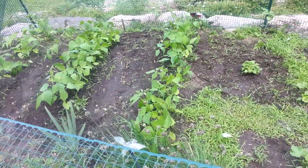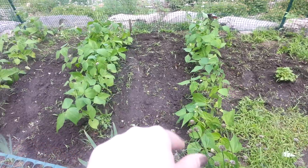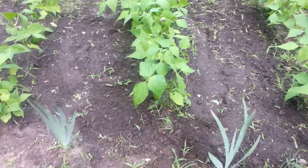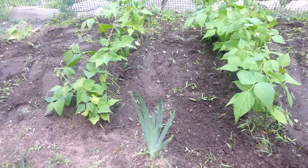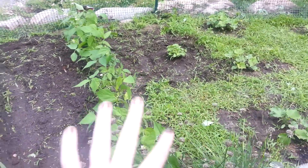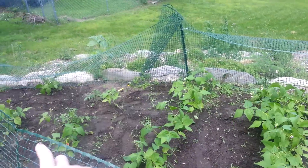As we're coming up here, you can see that the green beans have gotten huge! A lot bigger than before. They really started growing a lot more — we've had a lot of rain. As you can see, I weeded a lot.